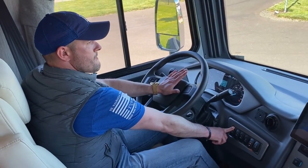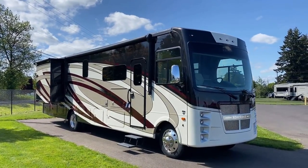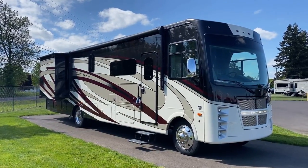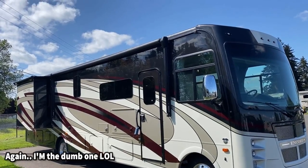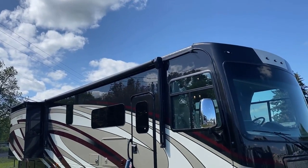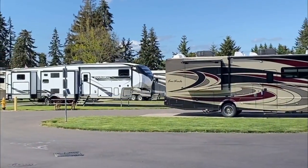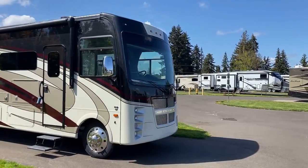Looking mighty fine under the Oregon sky. We have the full body paint package, which comes standard on all Coachman Encores — three color choices called Camus, Clearwater, and Heartland. I also want to point out that this is a fiberglass-capped roof. The full paint package wraps around where the roof meets the walls, acting almost like an extra protectant. It's like sunscreen for an RV — it just keeps it looking young.